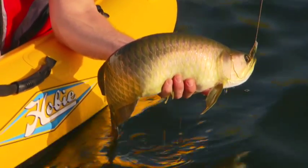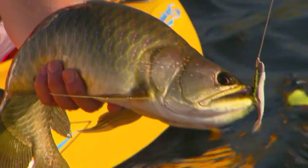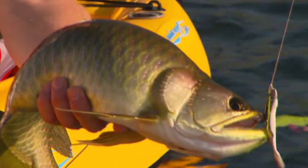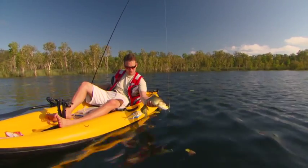Definitely not a table fish, the old Saratoga, but a very interesting fish. They actually rear their fry — the baby Saratoga — in their mouth. This he or she is obviously not rearing young at the moment, because they don't eat when the young are being protected in the mouth for obvious reasons. But what a spectacular fish in an ancient land.